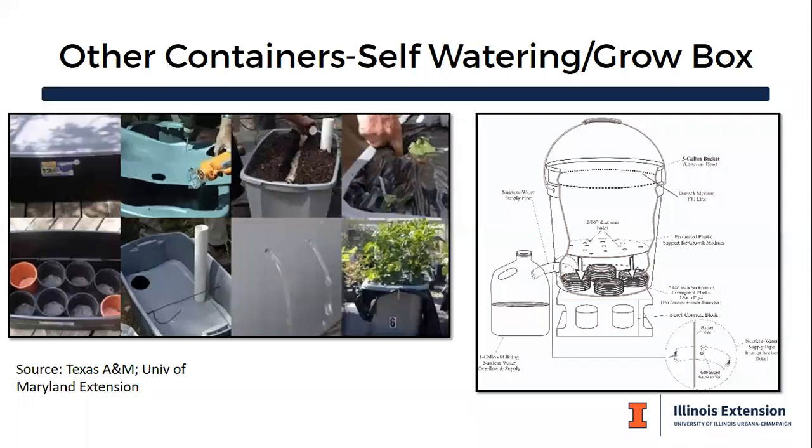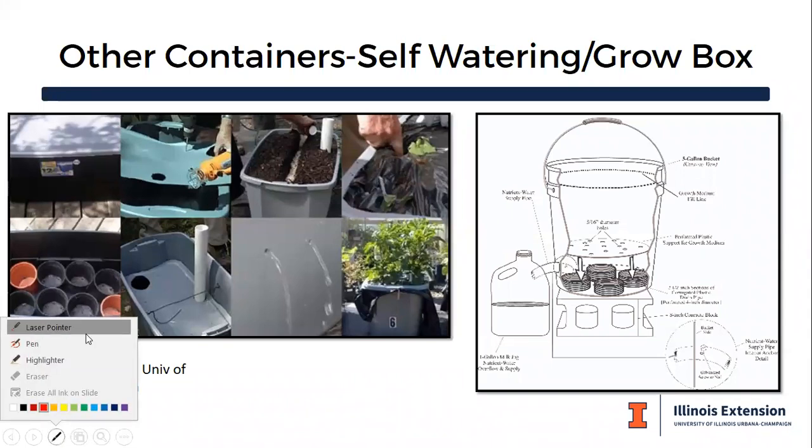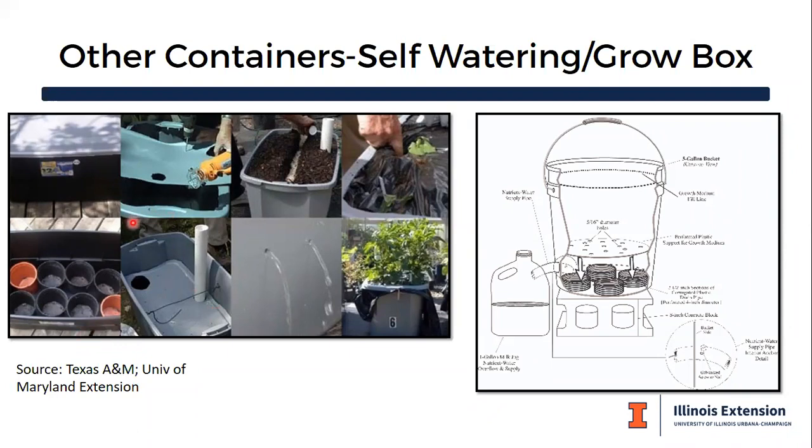There are also self-watering grow box containers where you can make your own. These address the main problems we sometimes encounter with containers — the inability to drain and the inability to get water when needed. The overview on the left shows how you could grow quite easily in this kind of setup. On the right is a DIY system in a five-gallon bucket, ensuring the plant gets the water it needs.